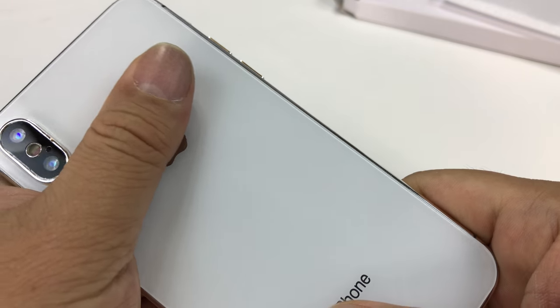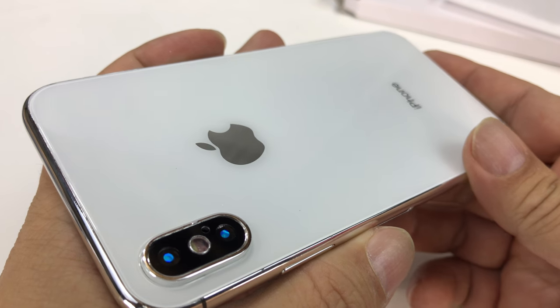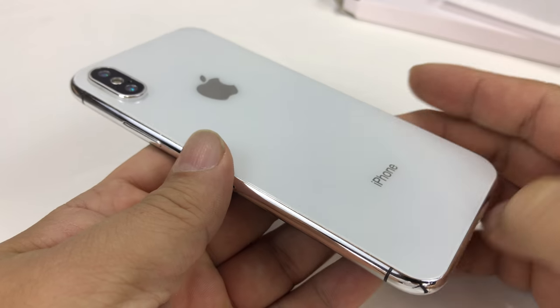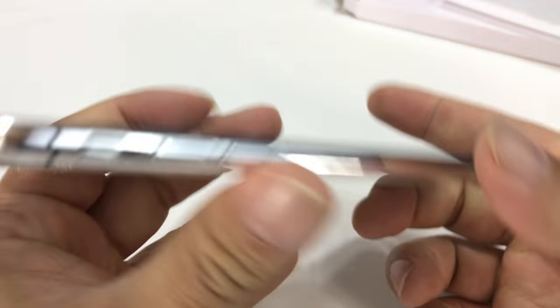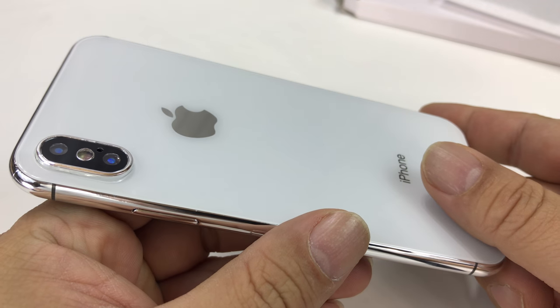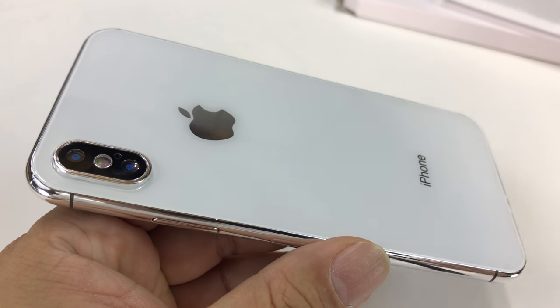We'll start playing around with it and give you some thoughts. You know what, I think this is one of those dummy phones that cell phone stores have out on display so you can handle and feel it. That's what it must be — it's not real. I hope I didn't spend much on it. Peter Von Panda out, see you next time.